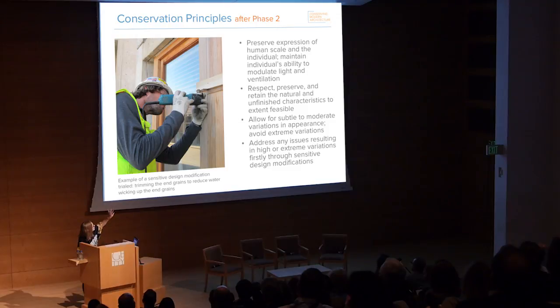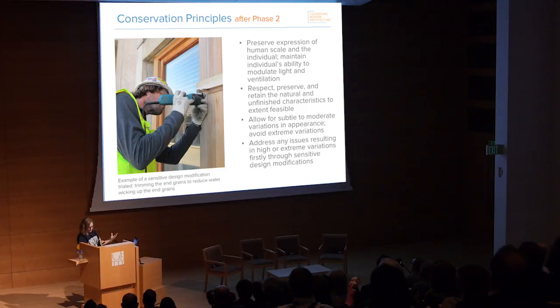To address issues related to higher extreme variations in appearance, firstly through design modifications that are sensitive to the significance of the window wall assemblies — for instance, in one of the mock-ups we tried trimming the end grains of the boards so we didn't have direct moisture wicking up the boards, hoping that would help reduce the moisture available to the fungus growing. If that alone is not sufficient, we might also consider finishes to address the fungal biofilm issues and weathering of the wood. Of course, these policies are still being reconciled with existing conditions, what is actually feasible in the environment of the Salk, and the owner's expectations. This will evolve throughout the course of the project and the lifetime of the window wall assemblies.